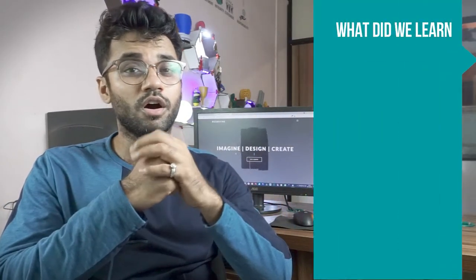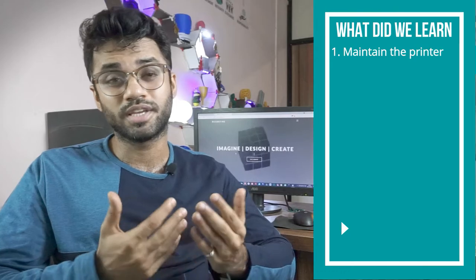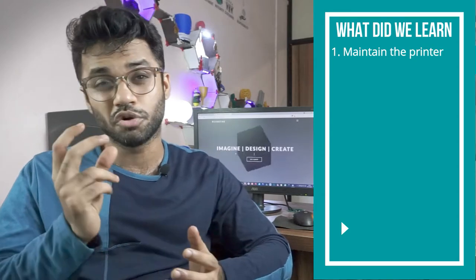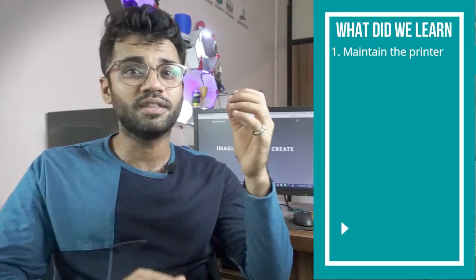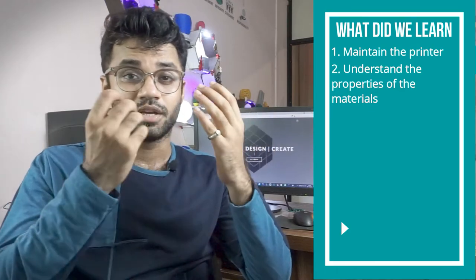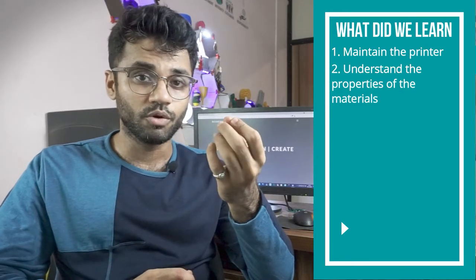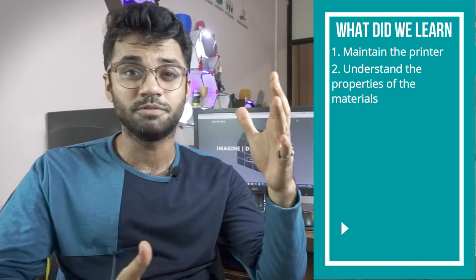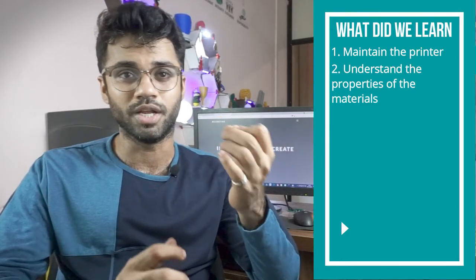So what did we learn from this project? First, maintain your printer — adjust belt tension, keep the bed level, and ensure bearings move freely. All these factors matter. Second, understand the properties of the materials you are using and the proper printing parameters. This is very important — you need to know what you are printing with, because there are many parameters like nozzle temperature, bed temperature, print speed, and retraction settings that depend on the material.